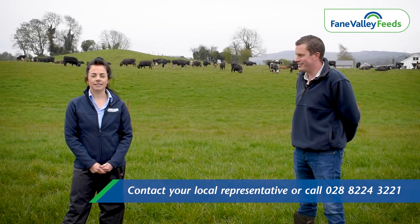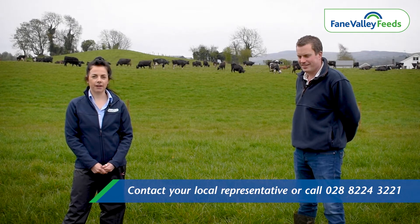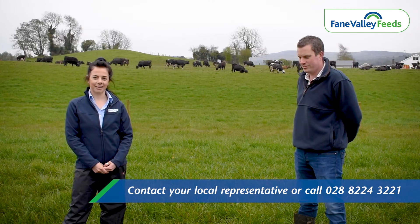David, thank you very much. If you'd like any more information on the Fane Valley summer dairy range, please either contact myself or your local Fane Valley representative. Thank you.